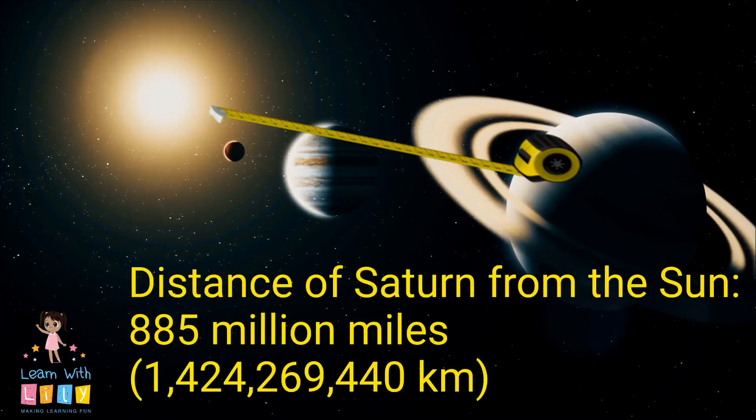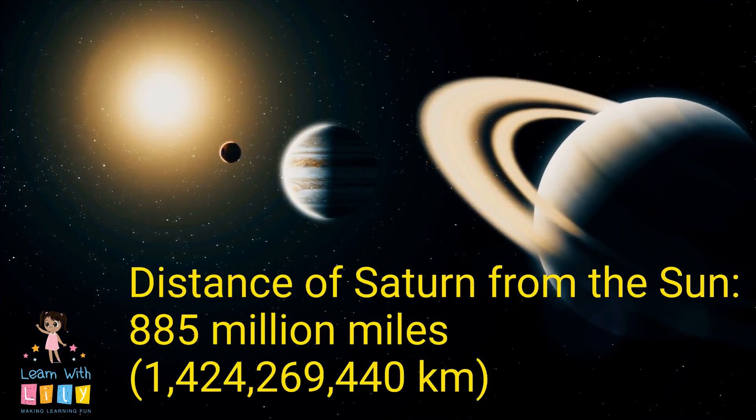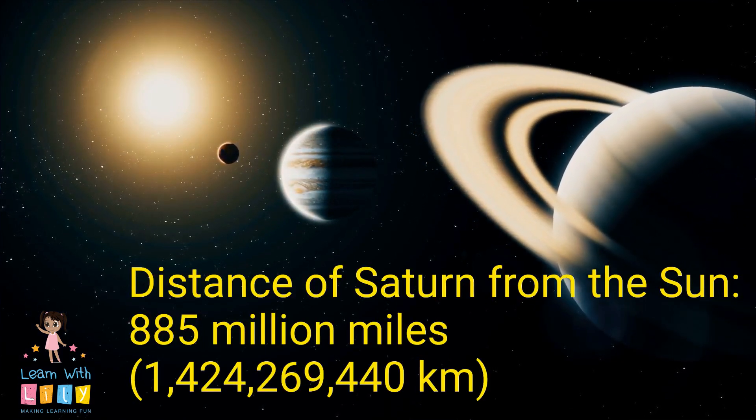The distance of Saturn from the Sun is 885 million miles. That's a lot of kilometers — over a billion.